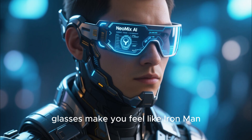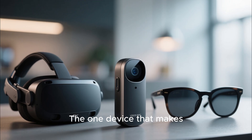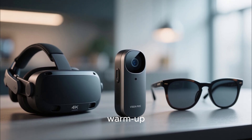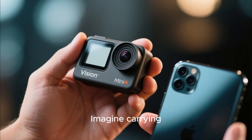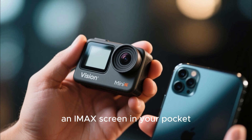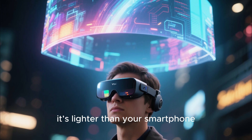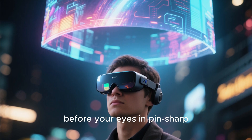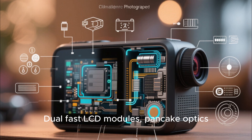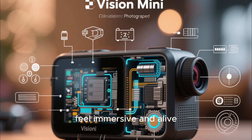The Ray-Ban Meta might make you look cool. The Neomix AI glasses make you feel like Iron Man. And then comes the masterpiece — the jaw-dropper — the one device that makes everything else feel like a warm-up: the Vision Mini, the world's lightest 4K AR cinema glasses. Imagine carrying an iMac screen in your pocket. That's exactly what this is. Weighing less than 100 grams — lighter than your smartphone — it gives you a 1,000-inch virtual display floating before your eyes and pin-sharp 4K clarity. Dual fast LCD modules, pancake optics, and adaptive brightness make every image feel immersive and alive.